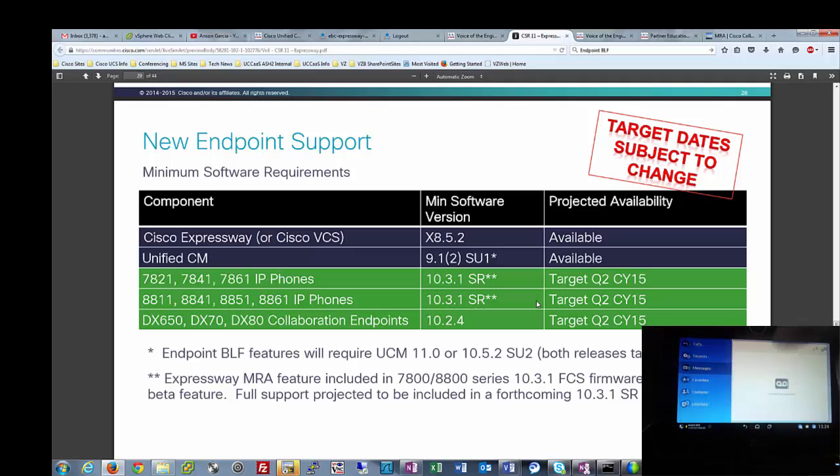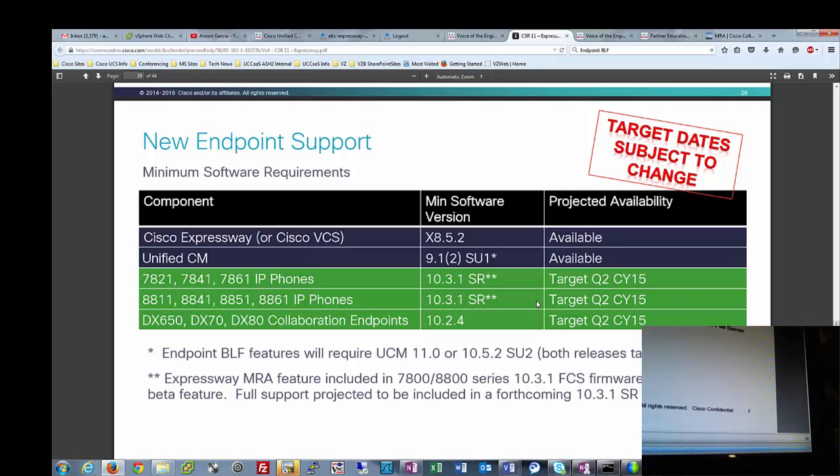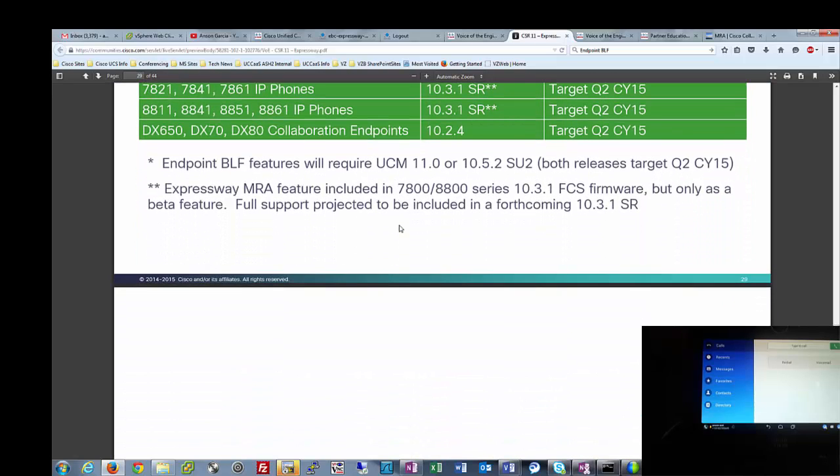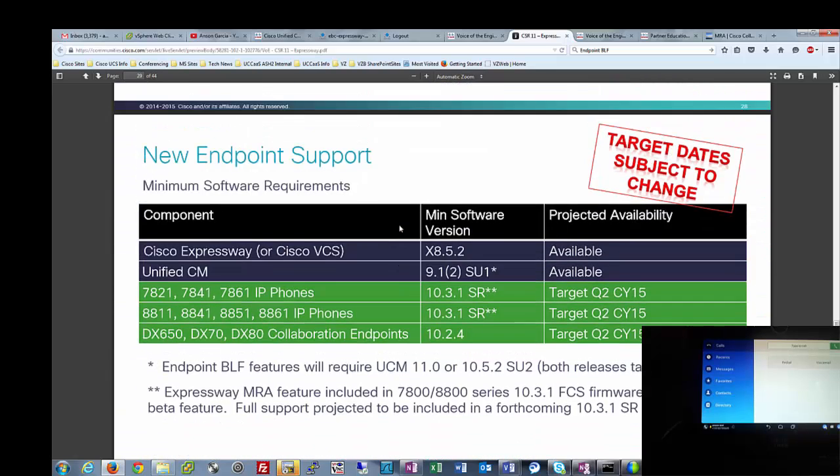Everything is working here. The DX 80 I actually upgraded through Call Manager while it was connected to MRA, so upgrades also work through MRA, which is quite exciting. The most exciting thing about the DX 650 is that it's very easy. We can pick up the phone here and make a call — you can see it's working. Anyway, it was very, very easy. Thanks for watching.